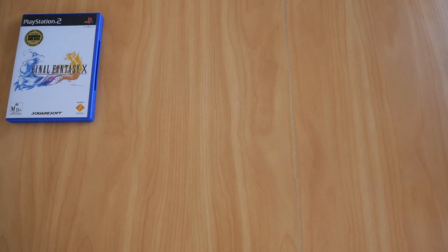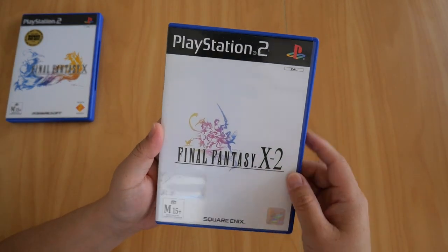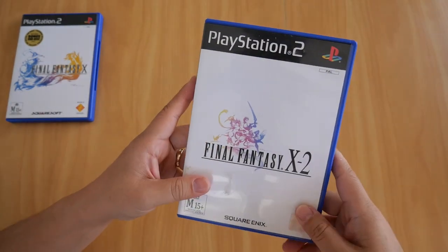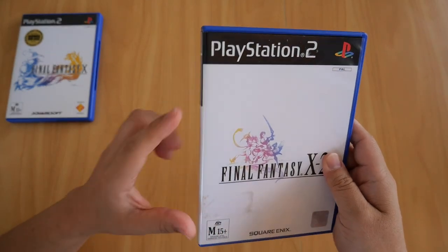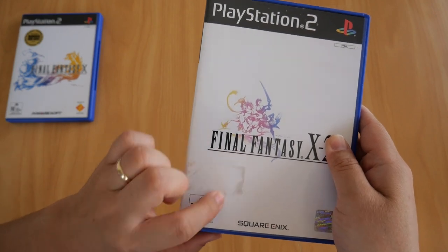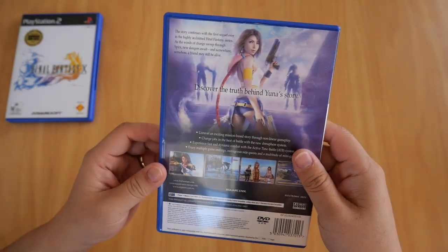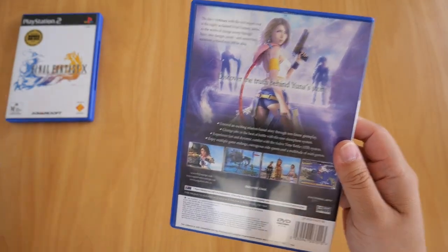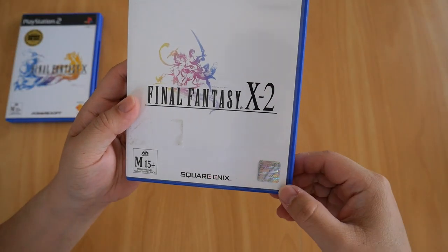Next up is the first sequel ever to a Final Fantasy game — Final Fantasy X-2 for the PS2. I'm pretty sure I bought this new. There's a price sticker up here; I'm pretty sure I got this from EB Games.